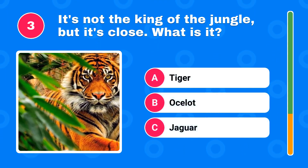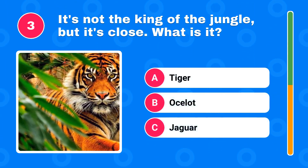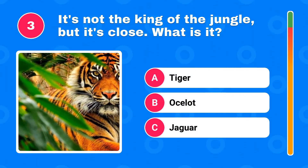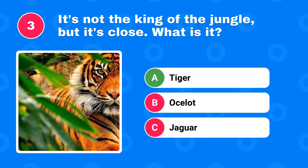It's not the king of the jungle but it's close. What is it? The correct answer is tiger.